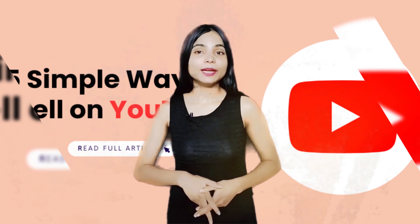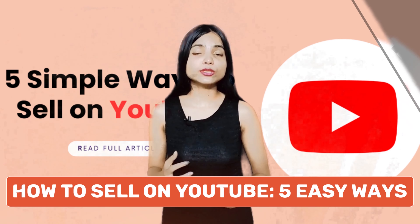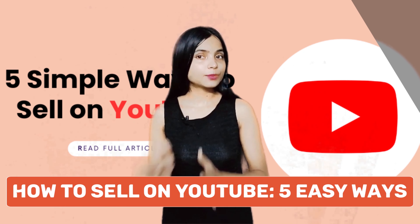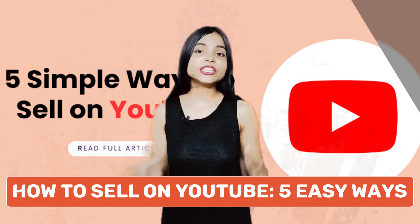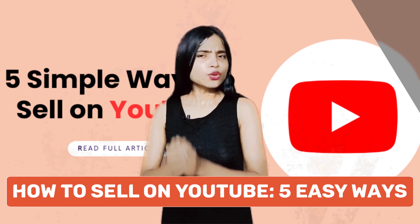Welcome back to our channel. I'm your host Abaina Sada, and today we are diving into the exciting world of YouTube and exploring 5 easy ways to sell on this popular platform. Whether you are a content creator, entrepreneur, or business owner, leveraging YouTube for selling products or services can be a game changer. So let's get started.